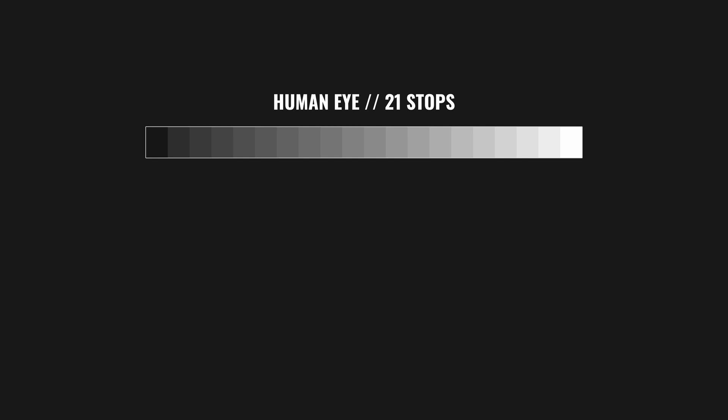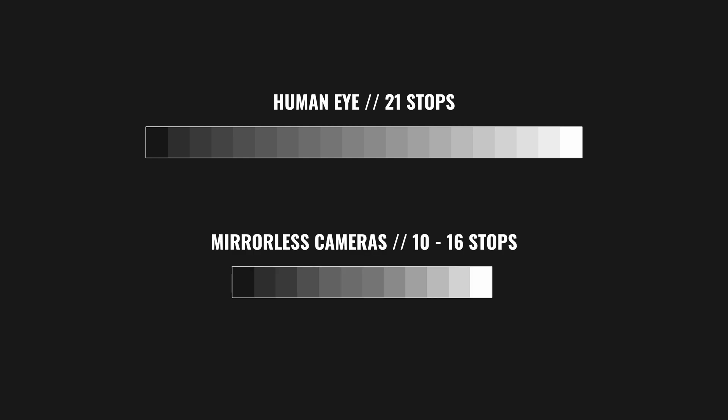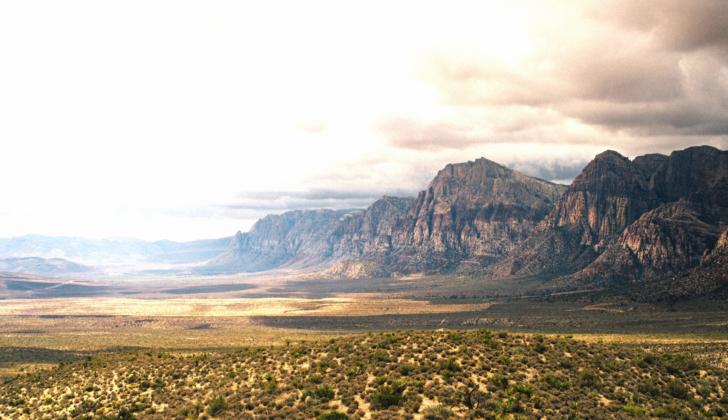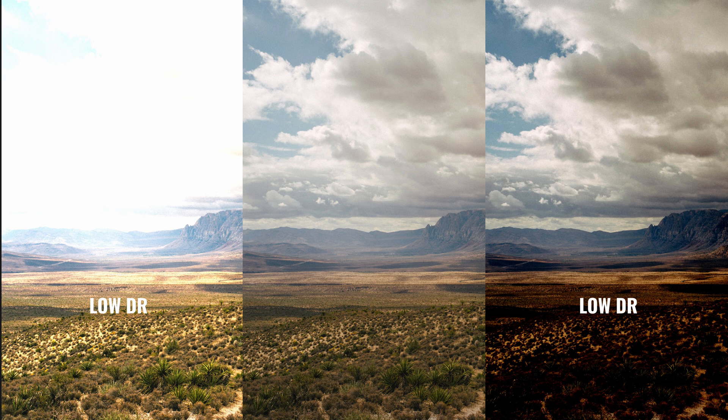Dynamic range is the contrast ratio between the darkest and brightest color tones that a camera can capture in a single exposure. It's measured in stops. The human eye can see about 20 to 21 stops, and camera sensors average 11, 12, 13 stops. 15 is already really good. If your photos or videos always have shadows that are way too dark, almost black, or skies that are plain white with no detail, it could be that your camera doesn't have enough dynamic range — though it's not always the case, maybe you're using the wrong settings.